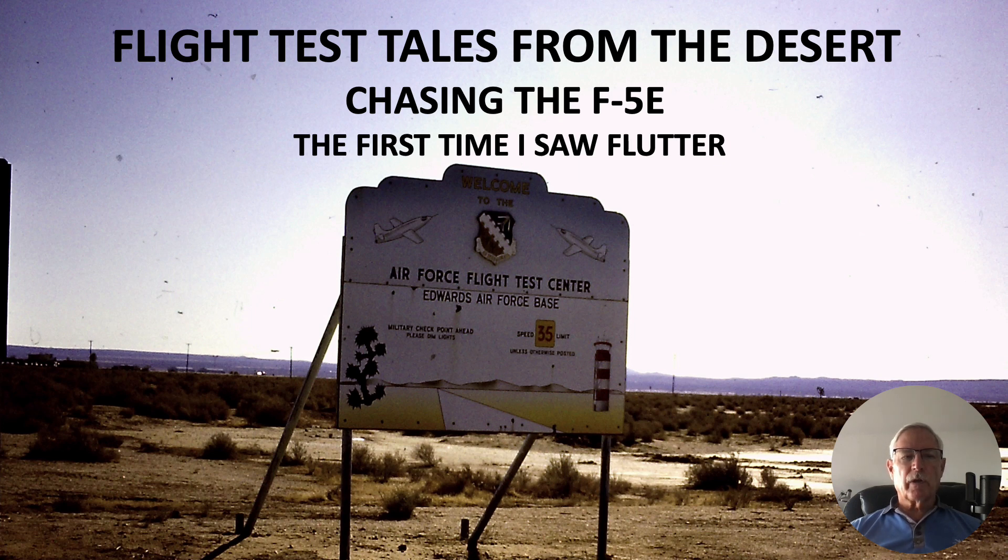Hi, my name is Ron Rogers and this video is titled 'Flight Test Tales from the Desert: Chasing the F-5E and the First Time I Saw Flutter.' These events were taking place out at the Air Force Flight Test Center in the mid to late 70s when I was a chase pilot out there at Edwards.